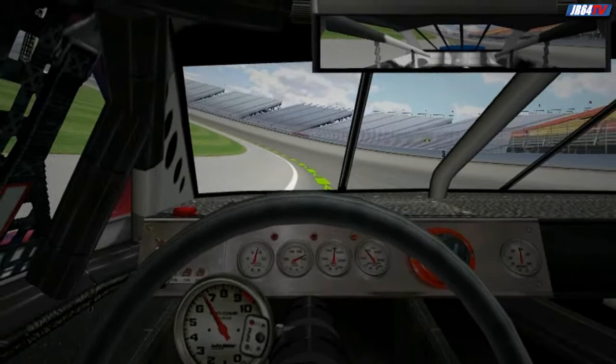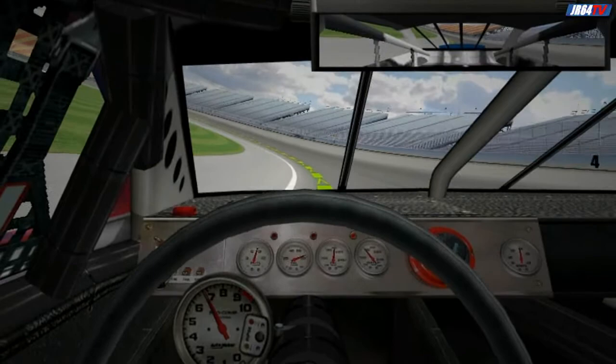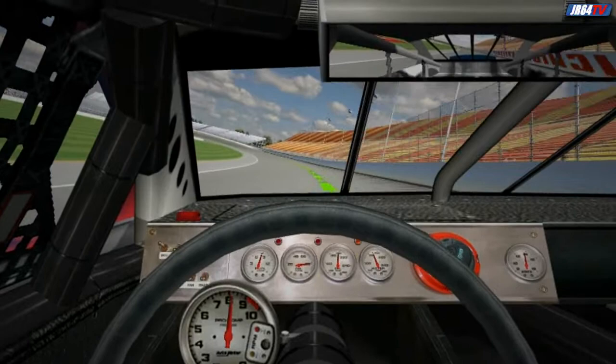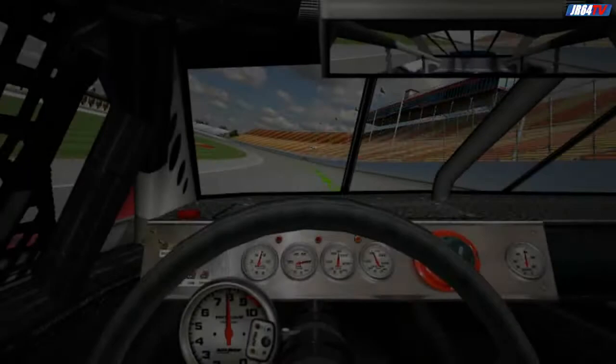Now start to roll the throttle back up. As you come through turn four, get back to full throttle. You'll drift up toward the wall as you exit turn four, but you'll have a lot of room there. When you hit the front stretch, you should be doing about 175. As you approach the start-finish line, drop to the middle of the track to straighten out the long curve on the front stretch.